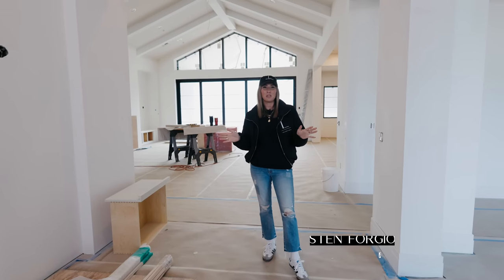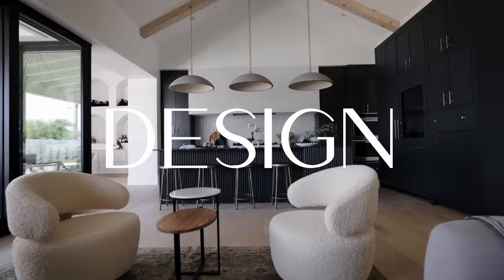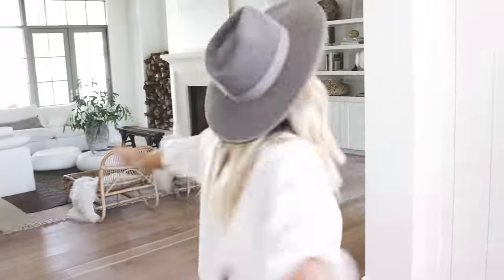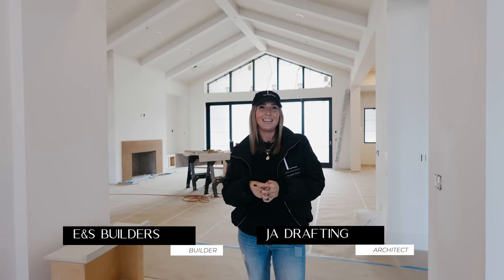Welcome back to our channel. My name is Kristen Forgione, founder, creative director, and principal designer of The Lifestyled Co. I'm introducing you to a brand new project today — this is our 53rd build, built in partnership with E&S. The architect is JA Drafting and we are here in Paradise Valley, Arizona. This little shack is quite the project and it's definitely already becoming such a favorite in our office for so many reasons, which I'll tell you about as we walk and talk.